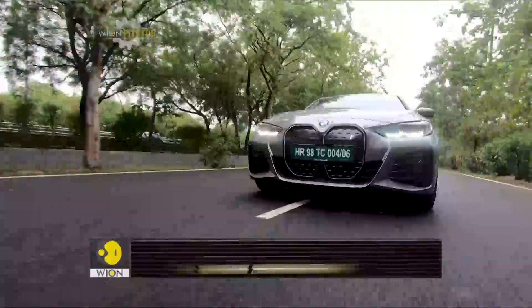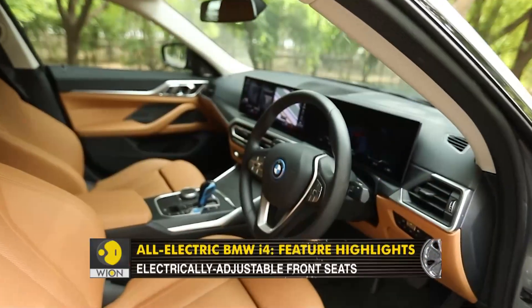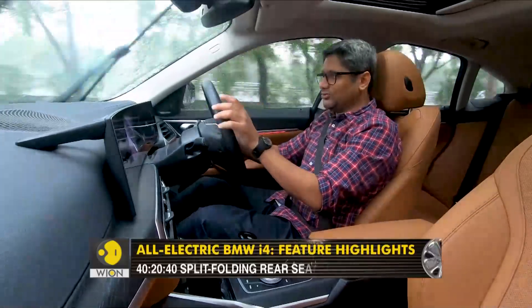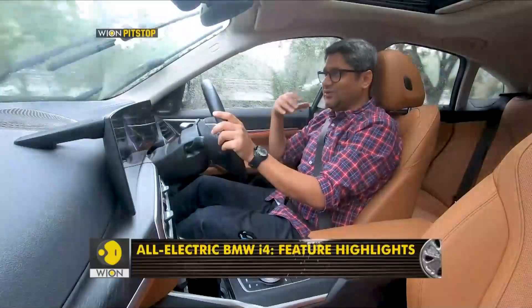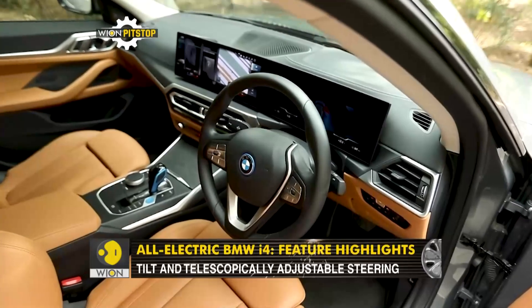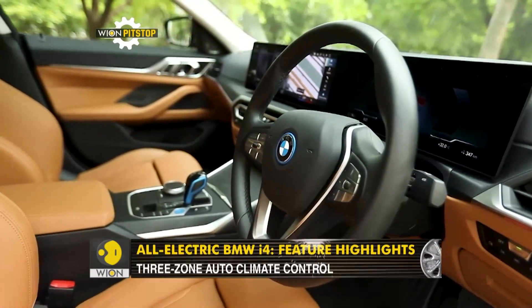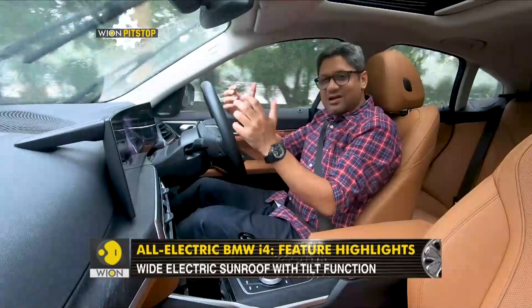BMWs have always had brilliant driving positions and this one continues to impress. You sit nice and low, the pedal position is such that your feet fall naturally in line, and you get a very good hold on the steering wheel. However, the steering wheel itself feels a bit too big — the rim size could have been just slightly smaller, which would have enhanced the sense of connectedness with the car.